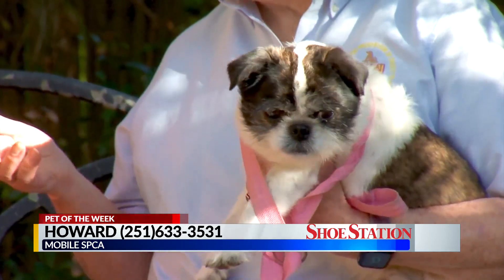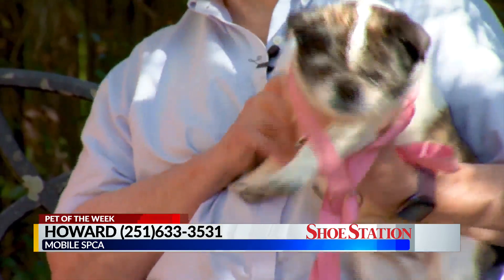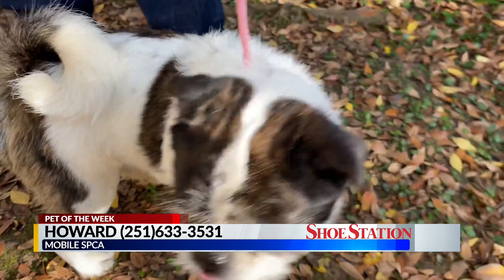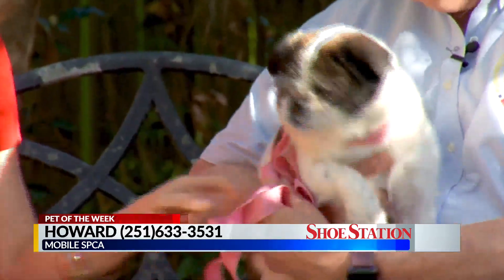He is a happy, cheerful little dog. He's just going to follow somebody around and be just happy as he can be. He's got that typical pug kind of little snorty thing. I've been listening to his little nose — I think it's so funny. But he's such a pleasant little guy.